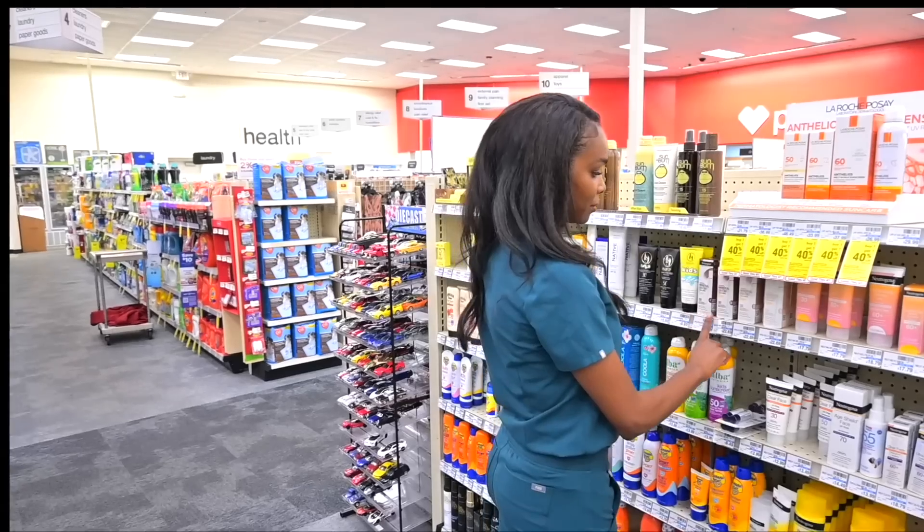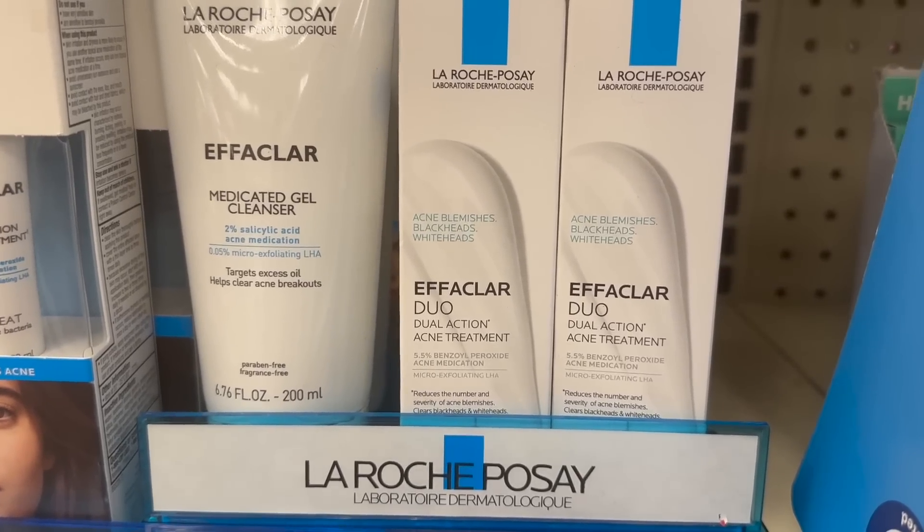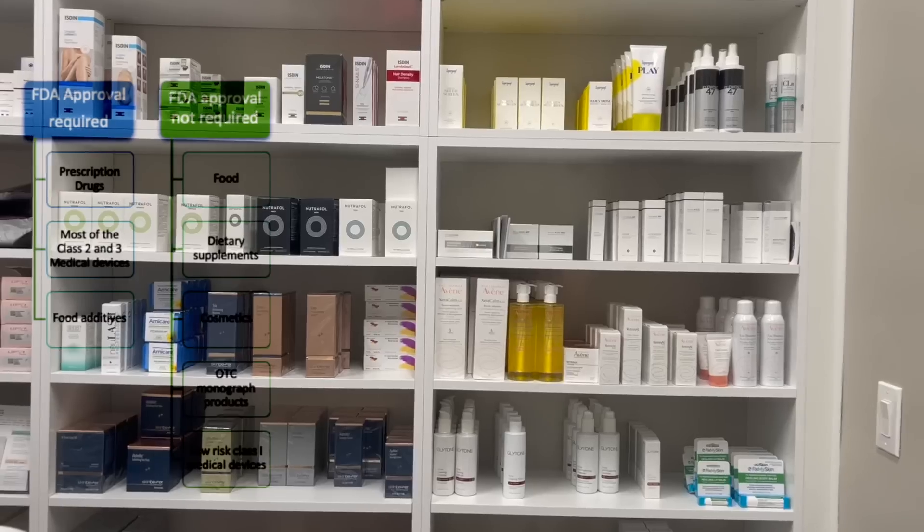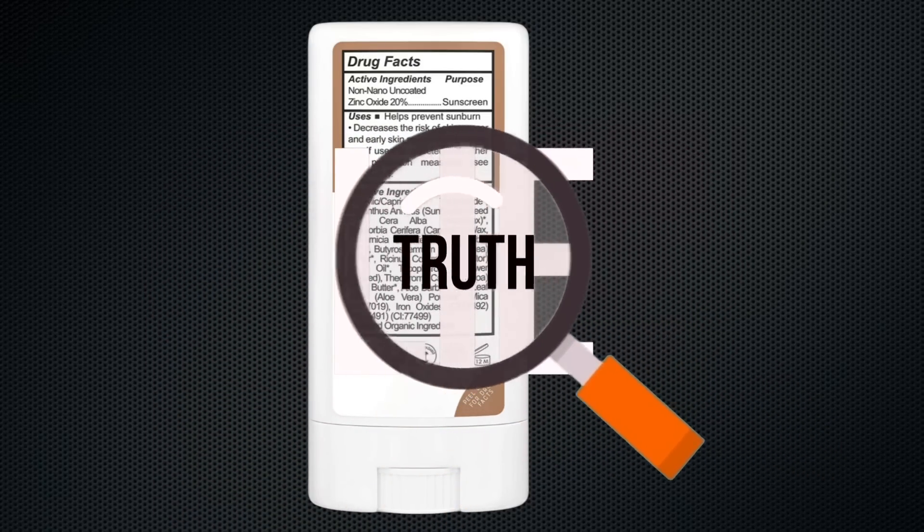Then there's the category of monograph drugs — medications readily available over-the-counter that don't require a prescription. These would be things like moisturizers with SPF, adapalene, benzoyl peroxide, and salicylic acid, which have to clinically show efficacy and safety. Then there's the next category: cosmetics, which includes over-the-counter and medical-grade products. There is no FDA regulation behind cosmetics or cosmeceuticals, and once you learn how to weed past false marketing claims and gimmicks, building an evidence-based skincare routine is actually quite simple.